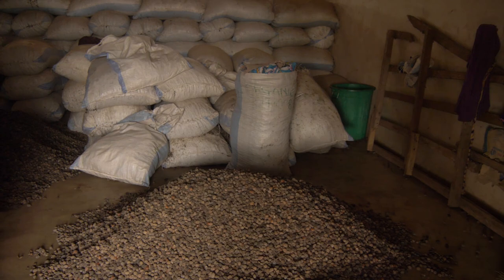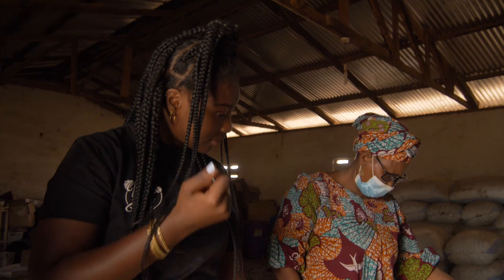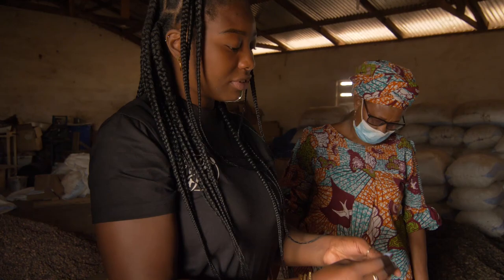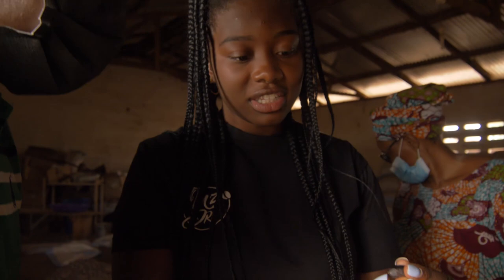These ones need some sorting. You can see them coming out of the bag. You need to sort out the rubbish — the moldy nuts, bad nuts, black nuts — before you wash it and then crush it. So you take off the shell, wash it first, and then crush them.